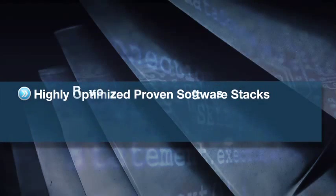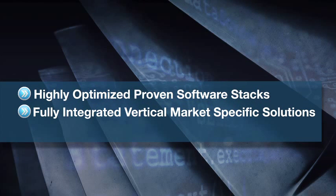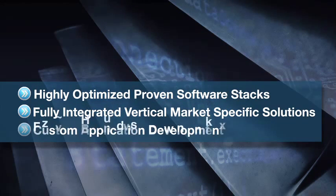How do we do it? Three ways. First, by offering time-saving, highly optimized, proven software stacks. Second, through fully integrated vertical market-specific solutions integrating best-of-breed software functions from both Cavium and our industry-leading partners. And third, with custom application development by experienced Cavium engineers — this delivers maximum performance while saving you time and money.